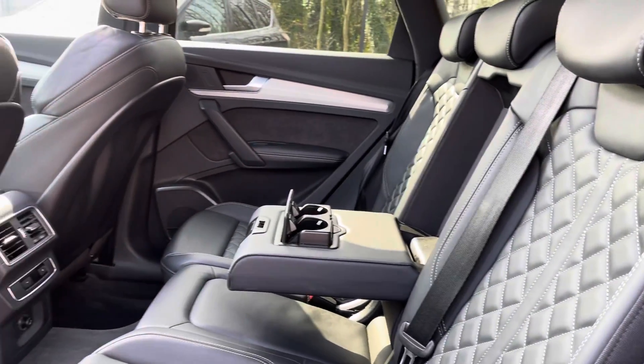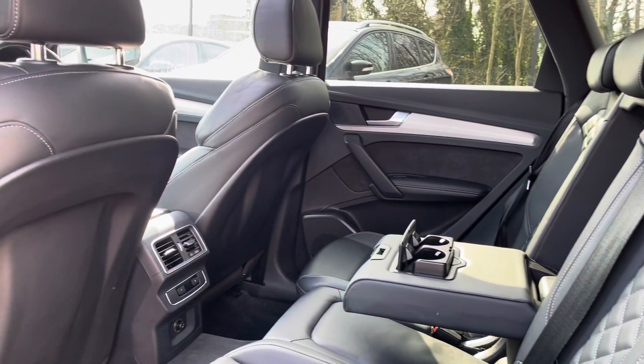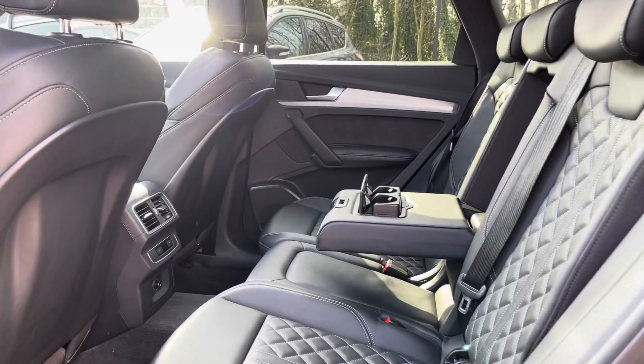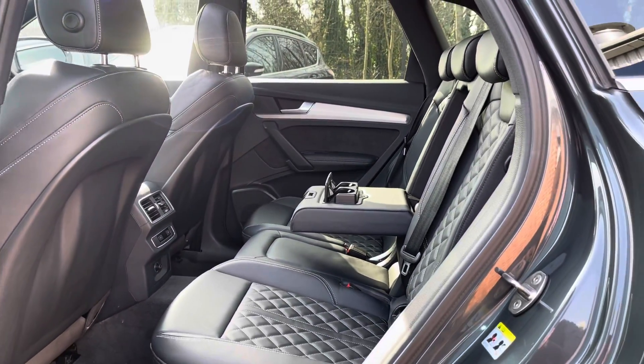It is your full leather upholstery finished back seat with your handy little armrest in the centre with your two integrated cup holders. It really does make for a lovely place to be on those long journeys.